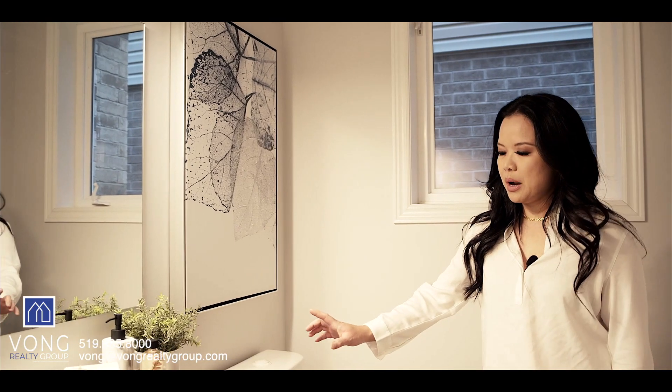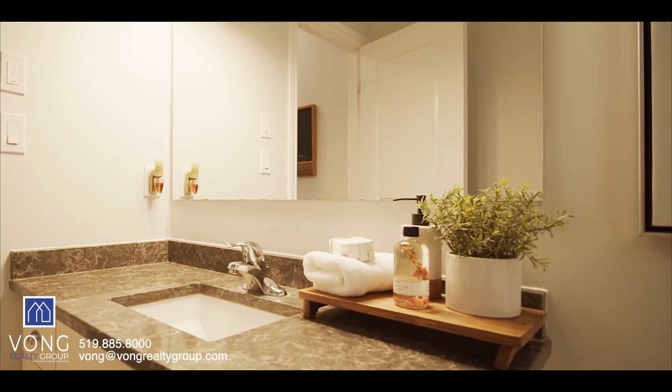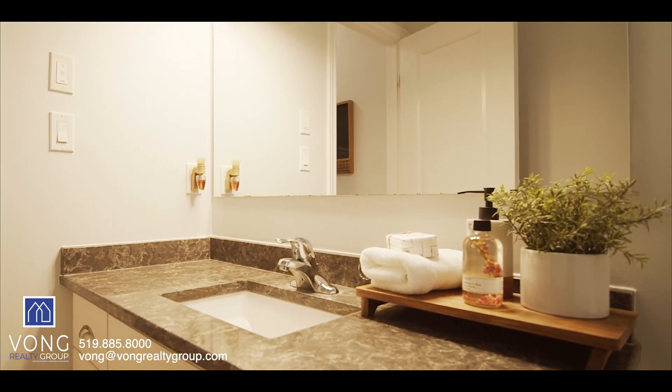The powder room is nice. You have a granite countertop and a custom vanity with upgraded lighting. Also to mention, this is nine foot ceilings throughout the main floor.